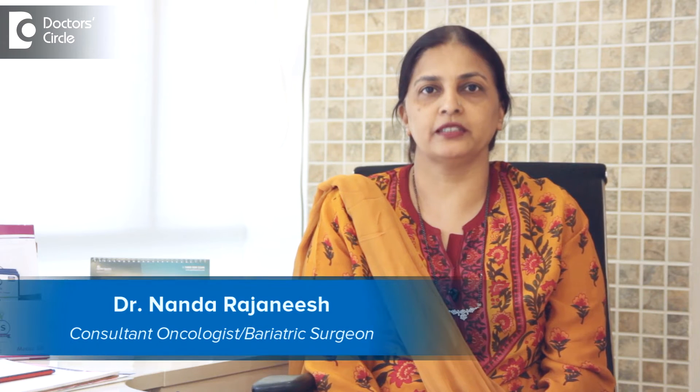I am Dr. Nanda Rajneesh. I am a surgical oncologist at Apollo Spectra and Sakura World Hospital.